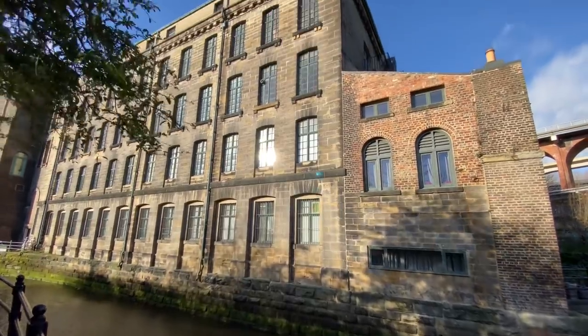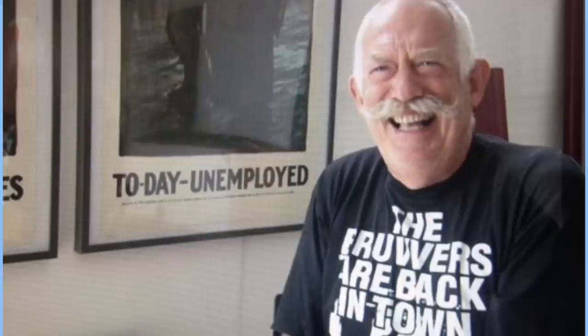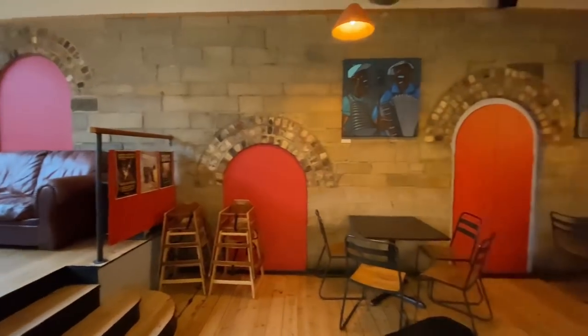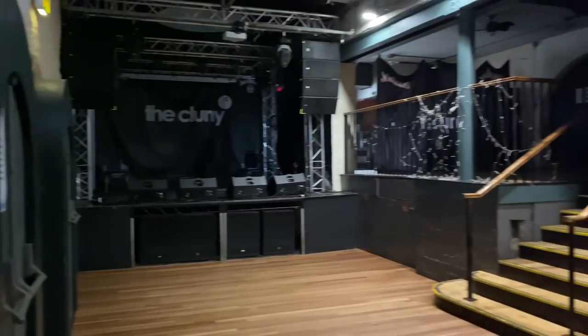Gradually the industrial revolution declined and by the mid-1900s Ouseburn was being emptied and the building was left with nothing in it. Then in 1983 a guy called Mike Mould, who had a theatre production company called The Brothers Double V, bought it for about £50,000 and wanted to create it into a kind of a fun palace.